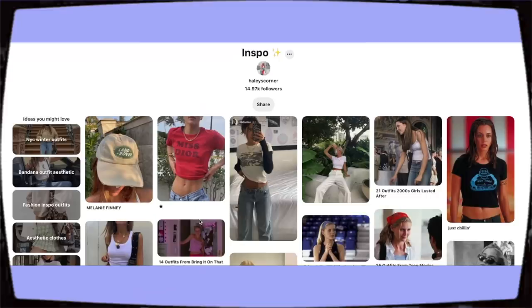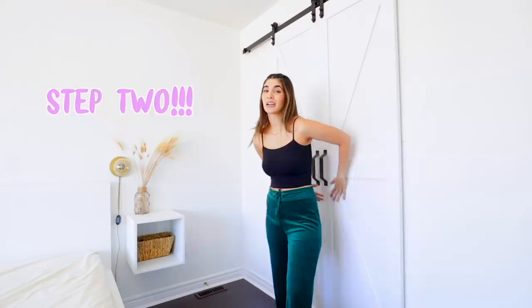Today is step two — actually going through my entire closet and figuring out what I want to keep and what I want to get rid of. What pieces do I have here that I was just influenced to thrift or pick up, versus what do I genuinely like?